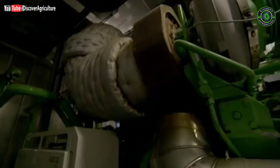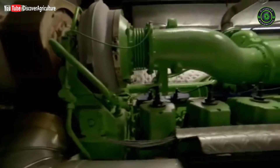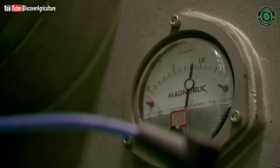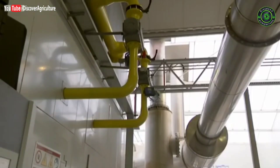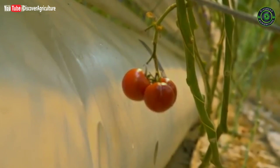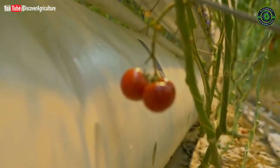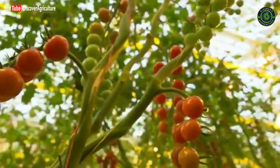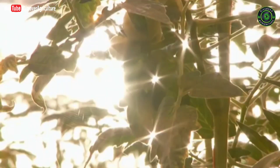Buying electricity off the grid would be expensive, so this greenhouse has its own gas-fired power station. The waste heat is fed back into the glasshouse. They also pipe waste carbon dioxide from the power plant into the tomato plants — the extra CO2 increases photosynthesis, so they grow quicker.